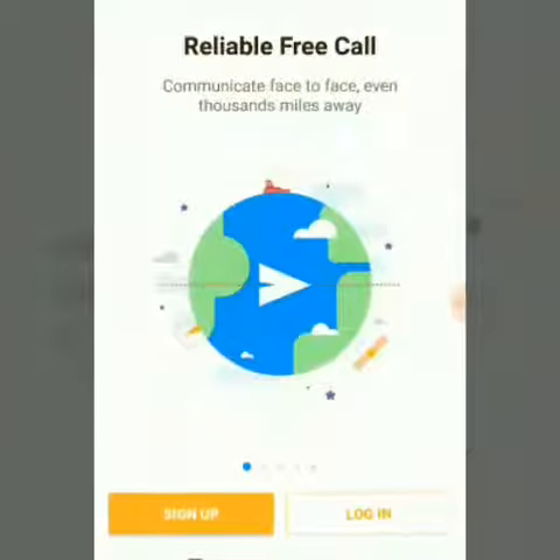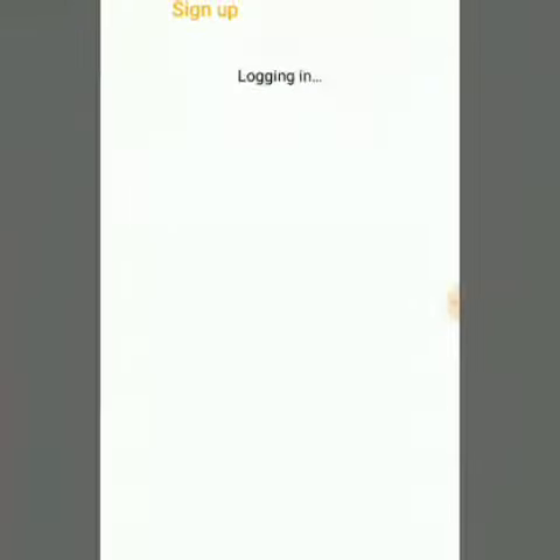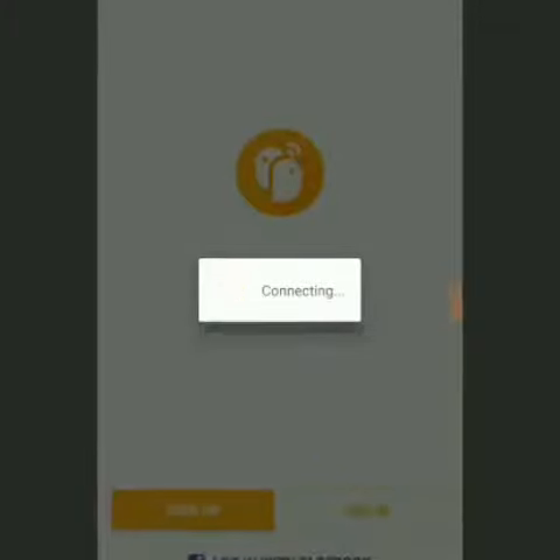This app — sign up. Account verify. Login. It took me back to sign up, then connecting.